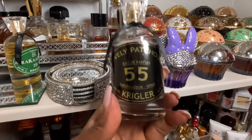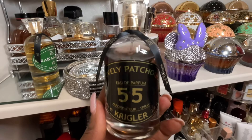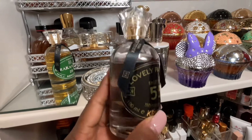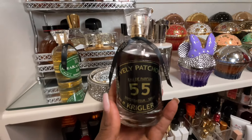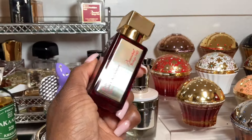My favorite patchouli overall in my entire collection, and my favorite Krigler, is Lovely Patchouli 55. I love this fragrance so much, but because of the cost I go lightly on it. I really appreciate the way it's blended — it makes patchouli easy to wear, which is a hard thing for me. That's Lovely Patchouli 55.